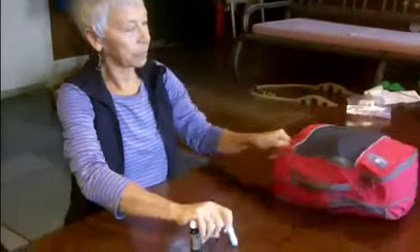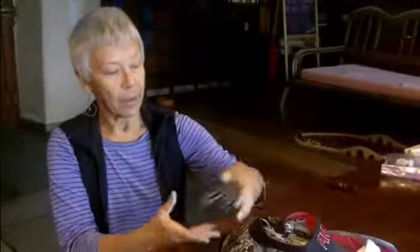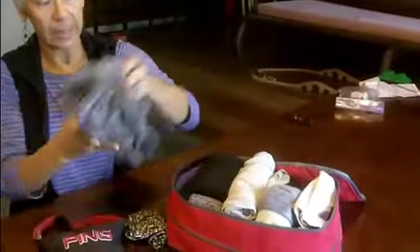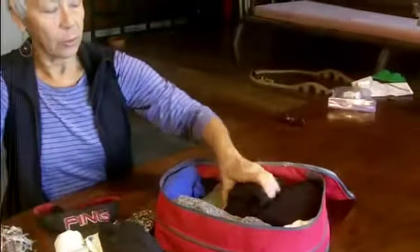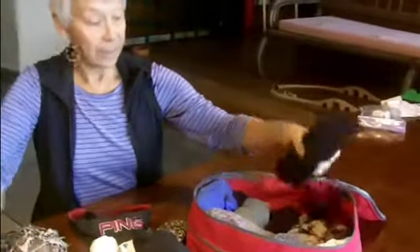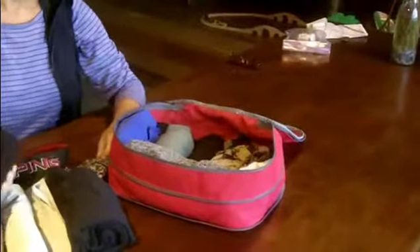Gail's 55-liter backpack is managed with Eagle Creek compression packing cubes, discovered through a travel blog showing how travelers fit a whole year's luggage into their backpacks. She first rolls all her clothes to reduce wrinkles, then fits everything into one compression cube. It's amazing how much fits, and it compresses down even further — that's essentially all of her clothes.